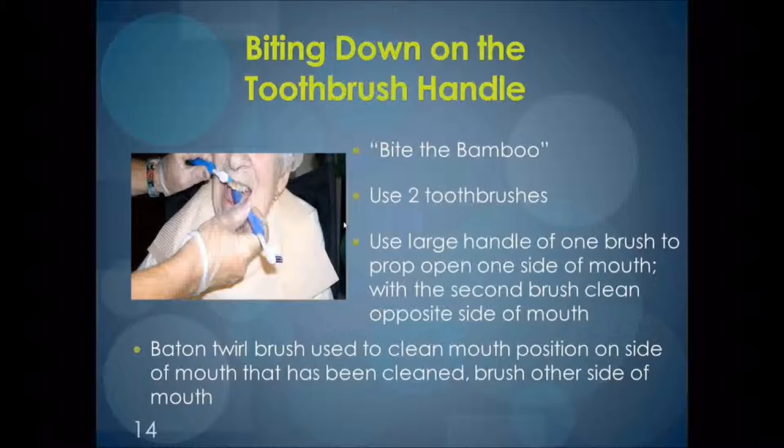Bite the Bamboo is a technique using the extra toothbrush as something for the client to bite on. This relieves the client from having to keep their mouth open and aids the caregiver in propping the mouth open. The less time you ask the client to open wide, the better for the caregiver, and it also removes the risk of the caregiver being bitten.